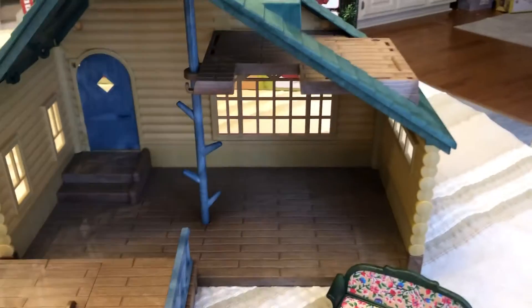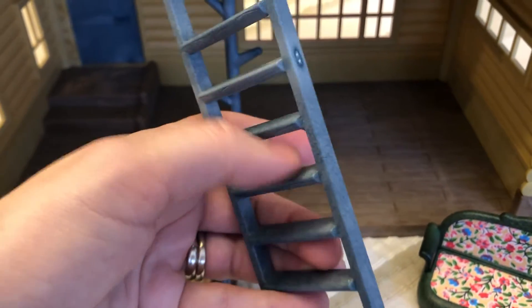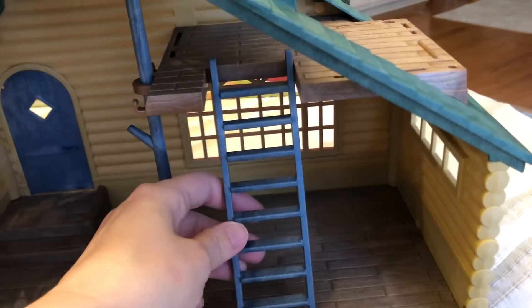These go up here, and this ladder goes here. You can tell one side of the ladder has kind of a flat tread — I think that's the side that points upward.